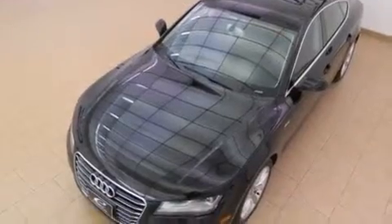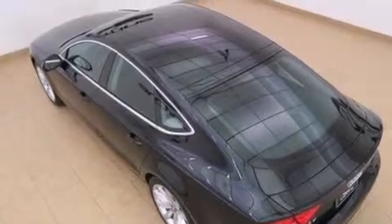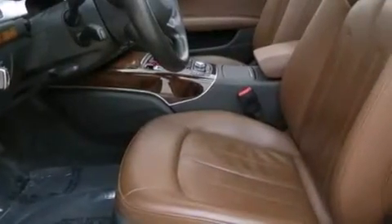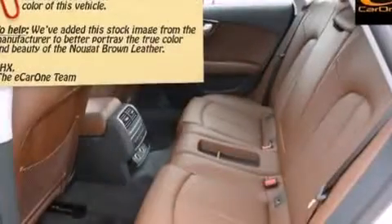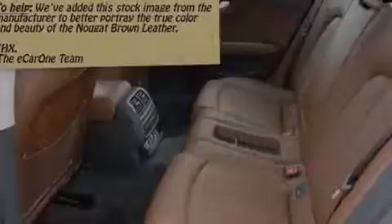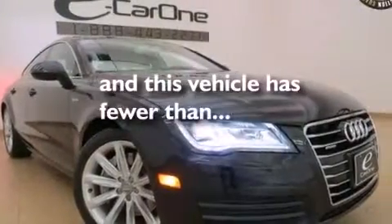The following features are also included: air vents for rear-seated passengers, a split folding rear seat, cruise control, leather seats, aluminum door sills, front and rear floor mats, side impact airbags, latch-ready child seat anchors, full power accessories, and this vehicle has fewer than 29,000 miles on the odometer.